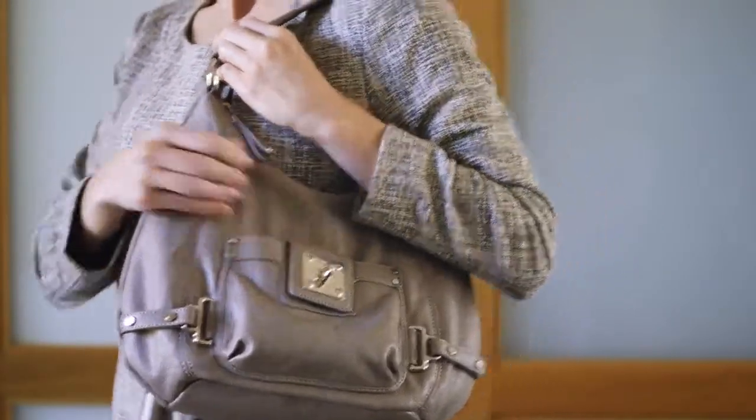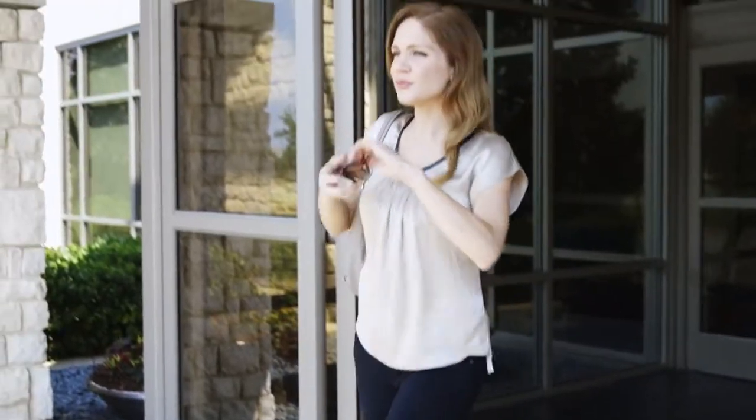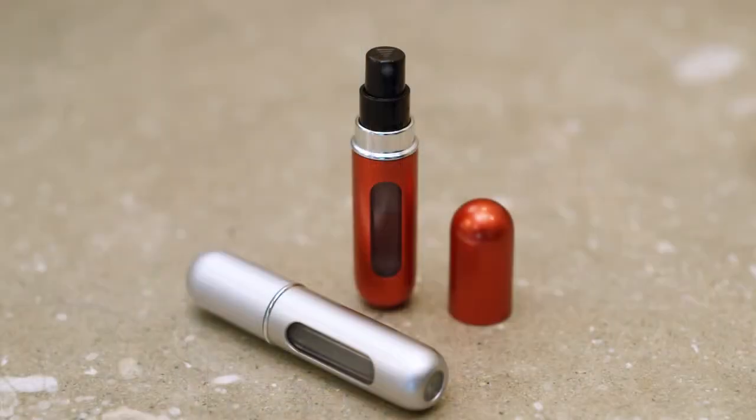It slips easily into a handbag or pocket, making it ideal for travel or after-work events. Thanks to our Travalho Easy Fill Perfume Atomizer, you can enjoy a spritz of your favorite perfume anywhere, anytime. Never Travalho without it — available at the Container Store.